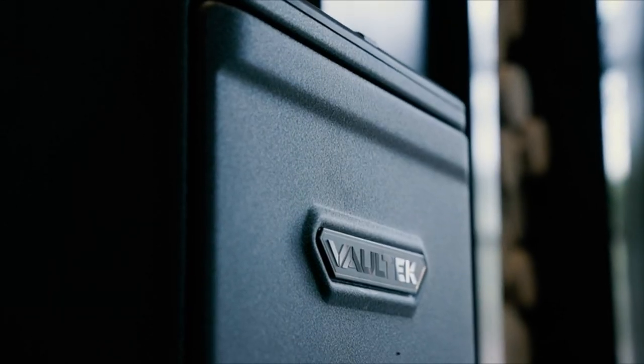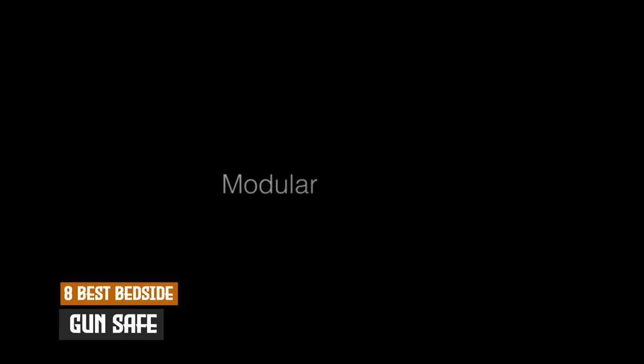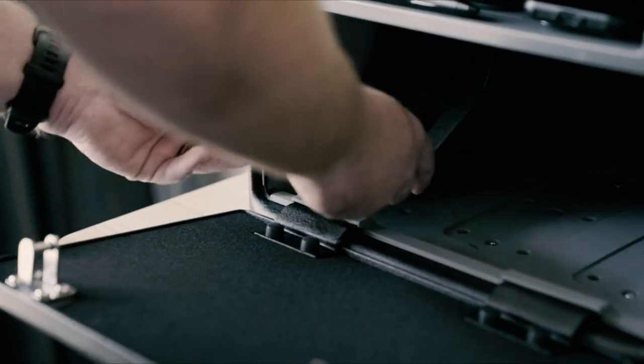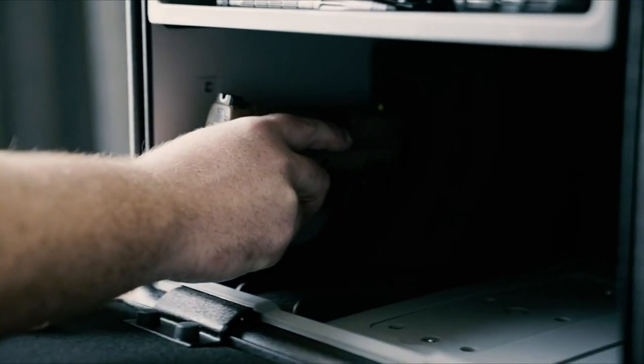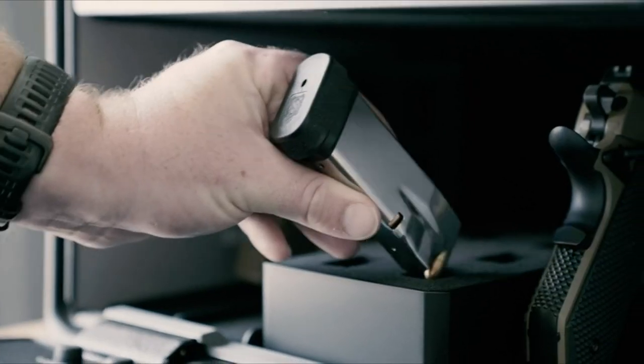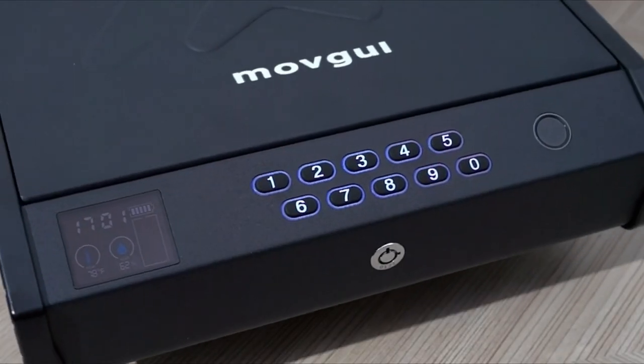Welcome, everyone. Today we're exploring the eight best bedside gun safes available on Amazon. If you're in the market for a secure, reliable, and stylish solution to keep your firearms safe and accessible, this video is for you. We've curated a list of top contenders, each offering unique features designed to meet your needs.